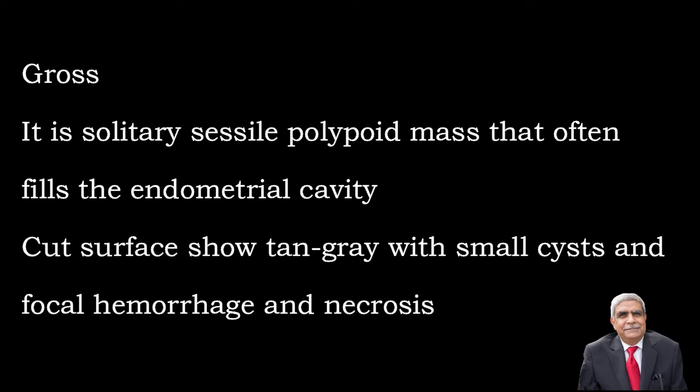Regarding the gross pathology, this tumor presents as a solitary sessile polypoidal mass which fills the entire endometrial cavity. When you cut it, it is tan-brown in color with areas of hemorrhage and necrosis.